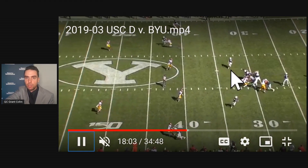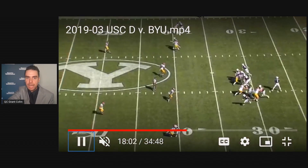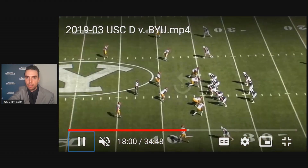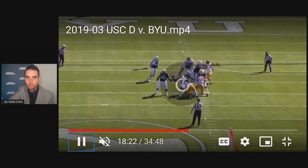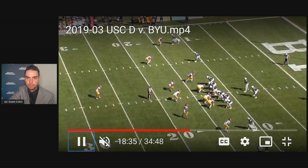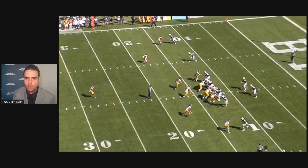He doesn't throw it to the running back either. There might be a flag — yeah, holding — so I guess they don't do anything on this one. First and then... I can't follow this game, it's really confusing.